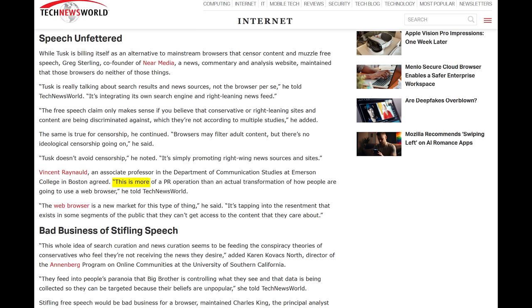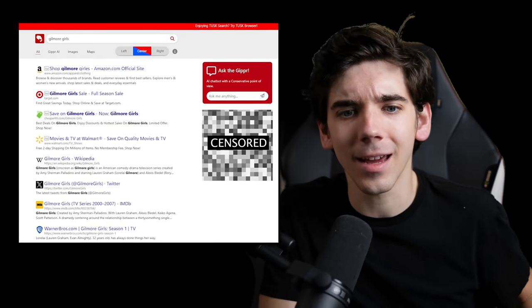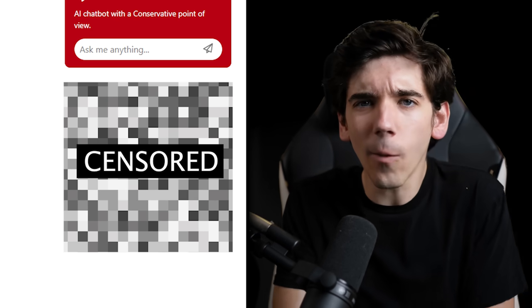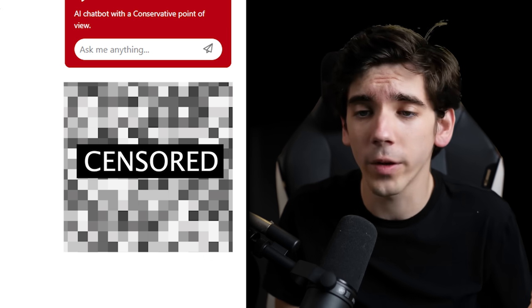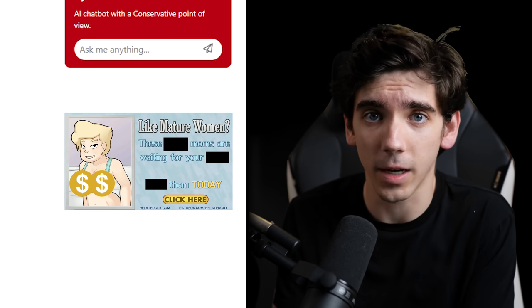Building a new browser from scratch might have actually helped users. But Tusk is so similar to Chrome that some nerd interviewed by Tech News World said, 'This is more of a PR operation than an actual transformation of how people are going to use the web.' The problem is that it's actually worse than a PR operation because uBlock doesn't work on it, the first four results of any search are ads, and there was a very NSFW ad on the sidebar — but at least it confirmed that whether you're Democrat or Republican, there will always be hot MILFs in your area.